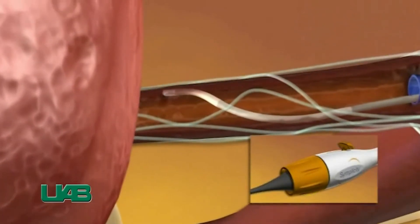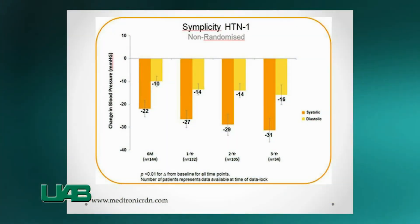Data from the Simplicity Hypertension 1 study demonstrate that with this safe and easily performed technique, office blood pressure was reduced by an average of 27 over 14 points at one year post-procedure.